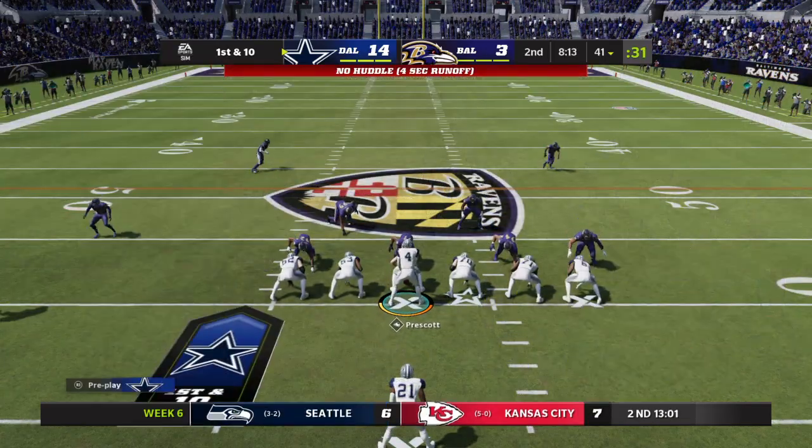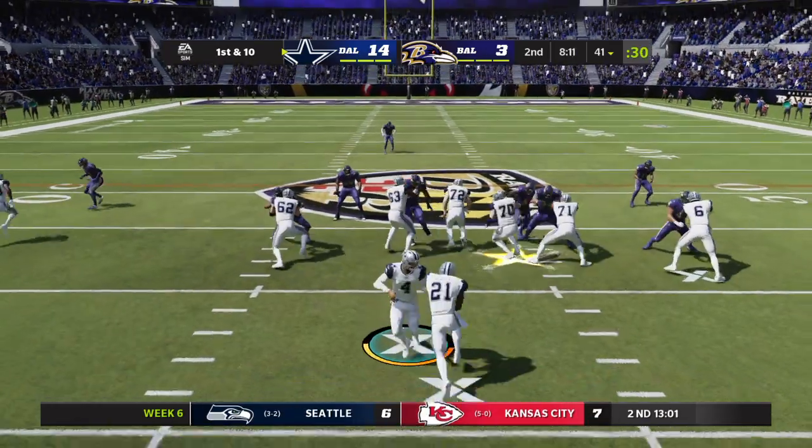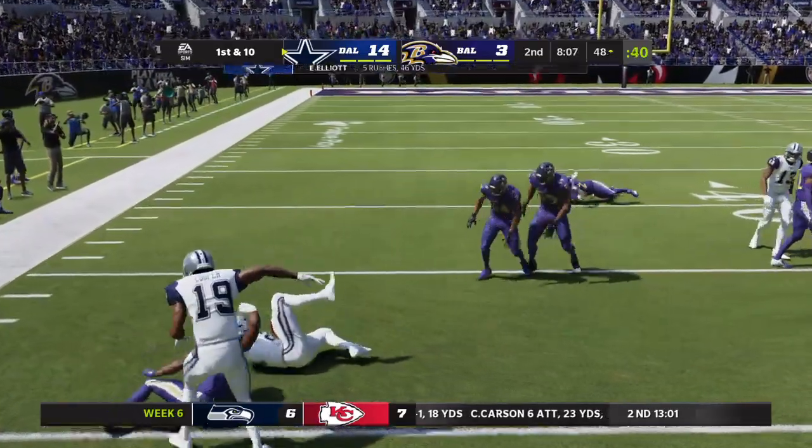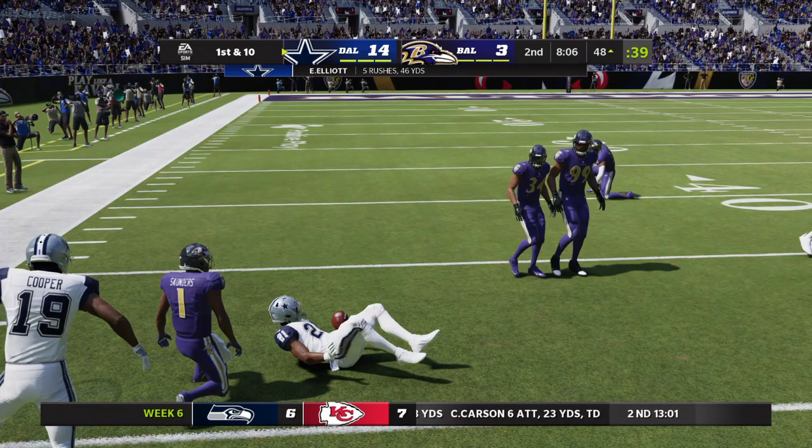Second down — prime time for a little bit of a gamble. Open up the playbook, go play action, toss that bad boy deep. But in this situation, give it to your back, let him pick up the first down, keep the sticks moving.